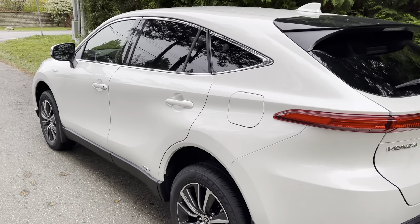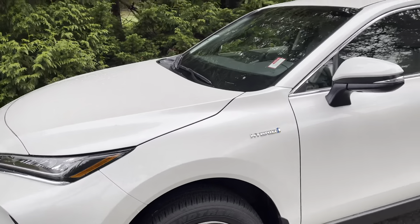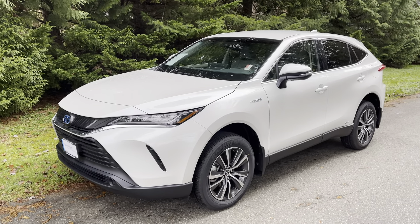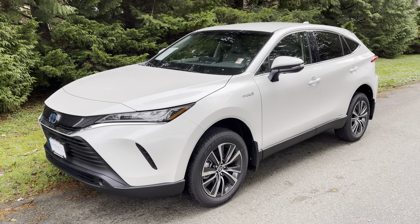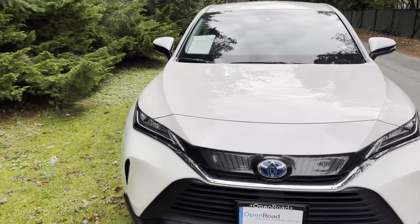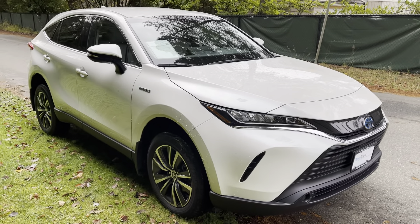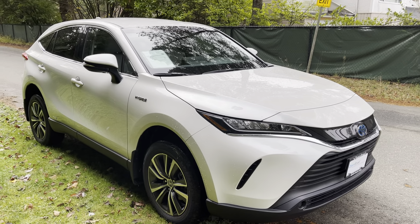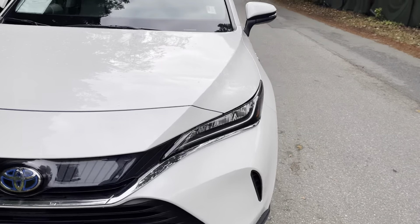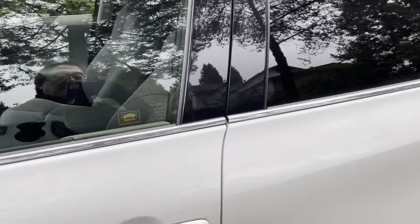Design-wise, I much prefer this design over the RAV4 on which it is based. This car is designed to be positioned between the RAV4 and the Highlander, and I think they hit the sweet spot. It looks better than the RAV4, is more expensive, but it's smooth, refined, and drives like a Lexus. It has a sportier look than the Highlander as well. The Venza only comes in hybrid format, which is totally fine because it works extraordinarily well. It's futuristic-looking without looking too much like a RAV4 or Highlander. Great design.